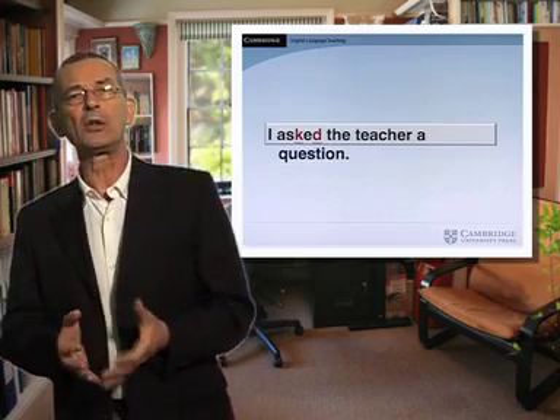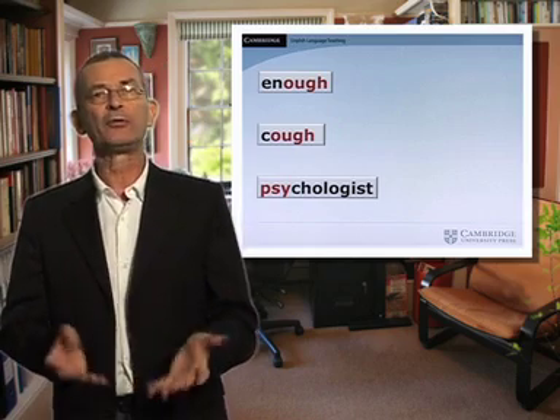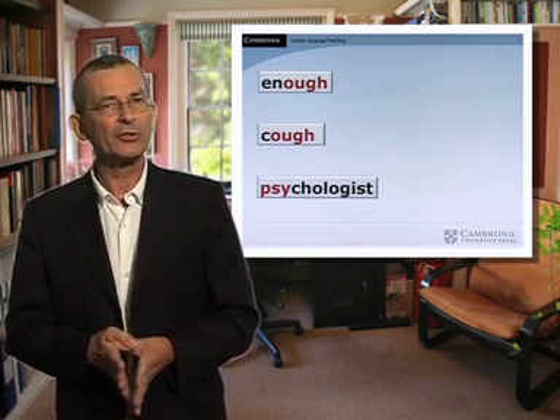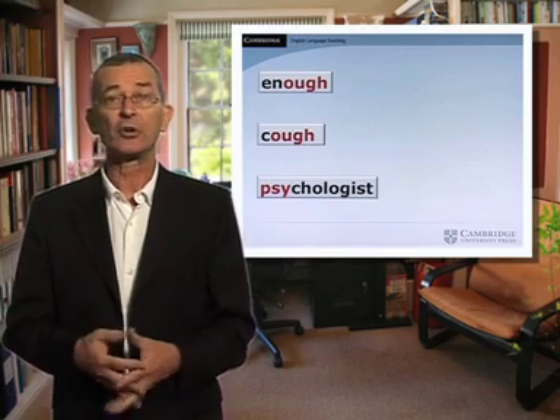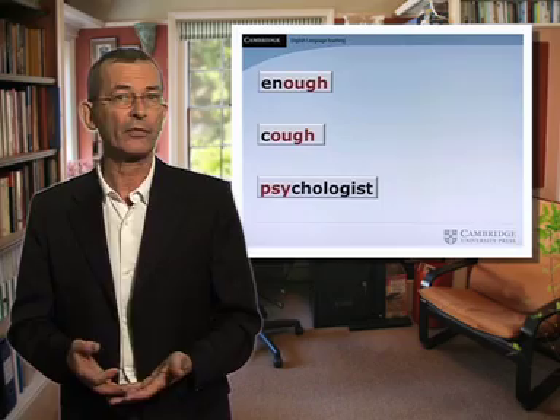And then of course there are the well-known discrepancies between written and spoken English — or rather how the written form of an English word is not always a strong indicator of how the word is pronounced or which syllable is stressed. Words like 'enough', 'cough', 'psychologist', and so on. Now, simultaneous reading and listening can be a fairly stress-free way for learners to see how some of the features of spoken English actually operate, and this can be extremely useful for their development as listeners, as well perhaps as speakers of English.